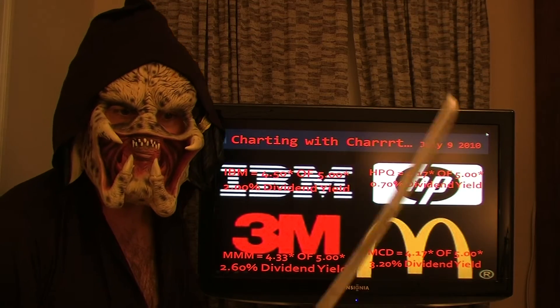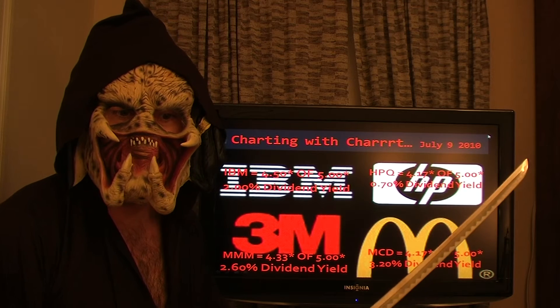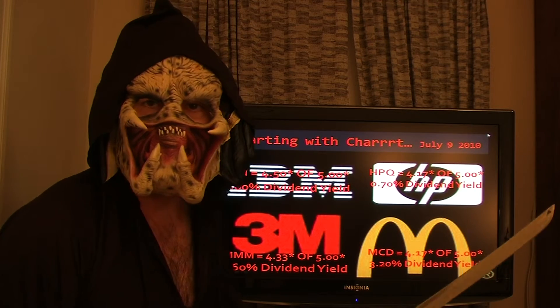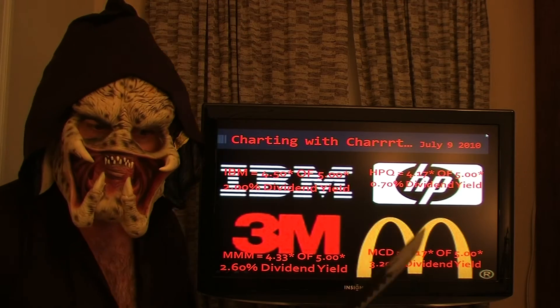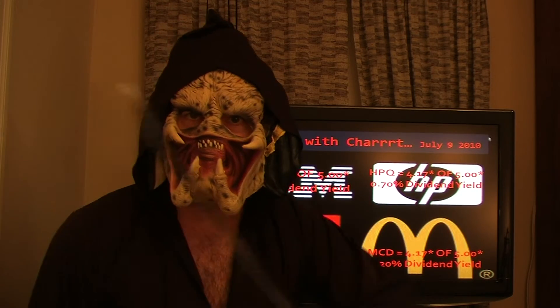First we'll be looking at IBM — for all you predators out there, it comes in with a strong buy recommendation of 4.5 out of 5 stars, and with its dividend yield of 2%, this one is quite the bloody stock for you. Also we have 3M with its 4.33 out of 5 stars and 2.6% dividend yield — quite the bloody stock for all you predators.